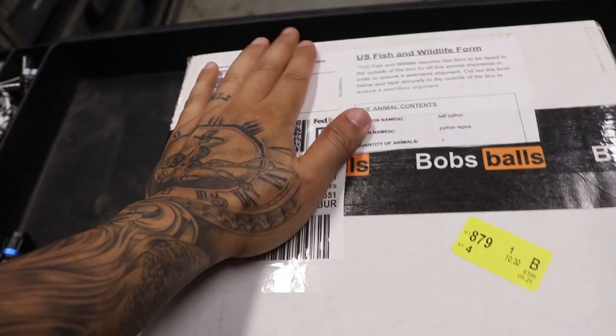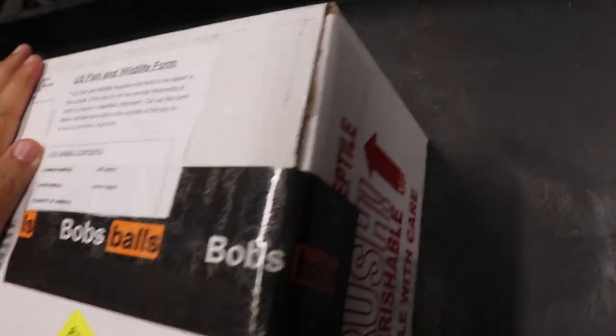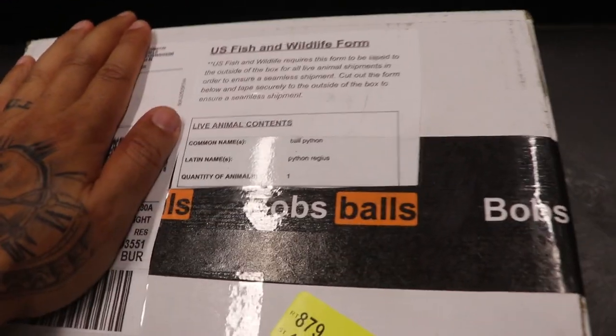All right guys, now that we have the shirt changed — as you can see it kind of resembles a little bit of Babu's thing. This is my buddy Chris from SFB Exotics. I honestly don't know who copied who — if I were to take a guess, I would say my buddy copied Babu. But all right guys, let's get to this unboxing. This tape is the best tape I have seen on a box, man. Bob's Balls — this is awesome, brother. Can't wait to open this thing up.